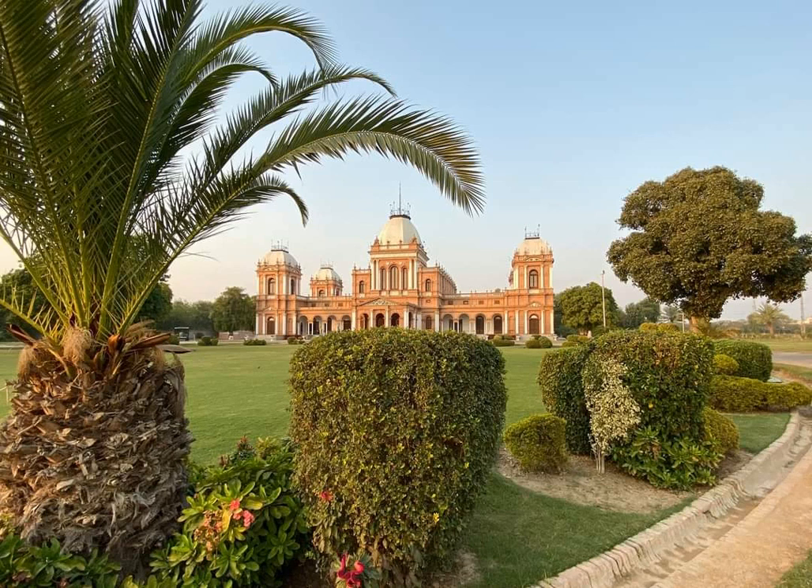Hello all, today I will tell you about the majestic Noor Mahal, located in Bahawalpur, Punjab, Pakistan. The building's facade is well complemented by its equally stunning interior.